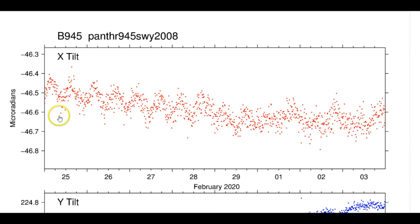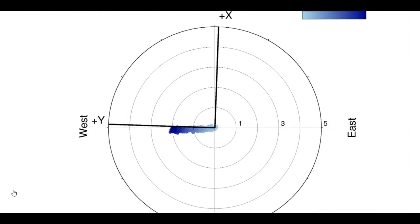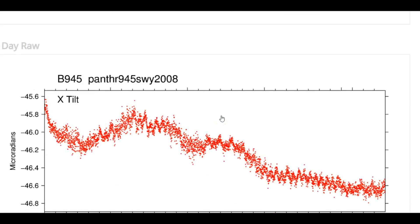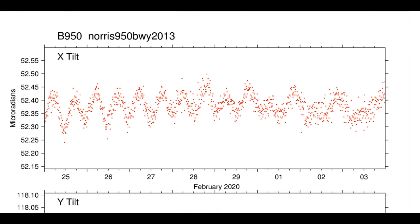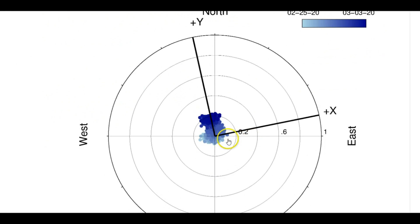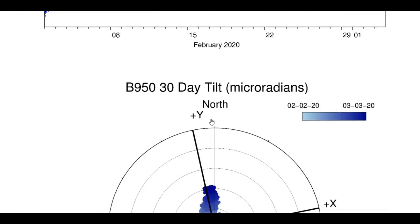This is Panther 945, up near the Montana border. They have this set at five micro radians, so you don't really see what's going on, but the trend again is east. Looking at the last 30 days, here is another Norris Junction borehole — lots of dots, lots of shaking — and it is trending towards the east under the ground.